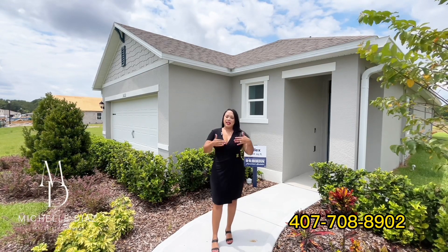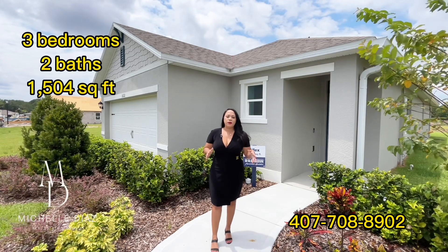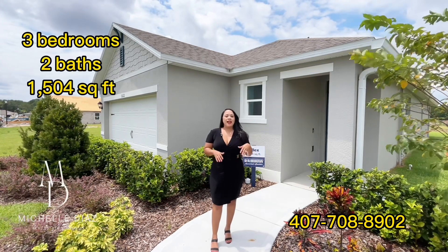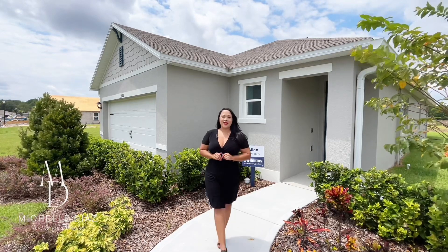This community is in Sanford and we are standing in front of a single-story, three-bedroom, two-bath home priced at $420,000. I can't wait to show you the inside.